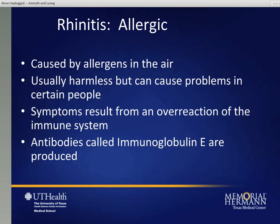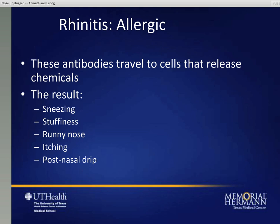When you talk about allergic rhinitis, it's caused by things in the air - allergens that are normally harmless to most people but can cause problems in those who are allergic. Usually what happens is an overreaction of the immune system, which produces an antibody called immunoglobulin E, which travels to certain cells that then release chemicals resulting in the symptoms perceived as allergies - anywhere from sneezing, itching, stuffy nose or congestion, a runny nose, itchy eyes, and of course a post-nasal drip.